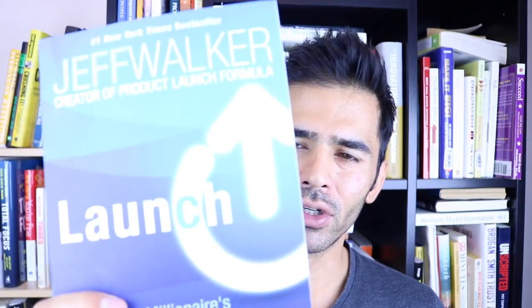Launch by Jeff Walker. This book holds a bold promise: what if you could launch your product so that people are eagerly waiting to buy it, just like they wait for Apple? How could you create that frenzy so that customers are waiting at your doorstep to buy that product? That's what we'll talk about today.